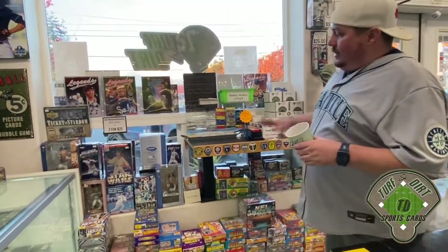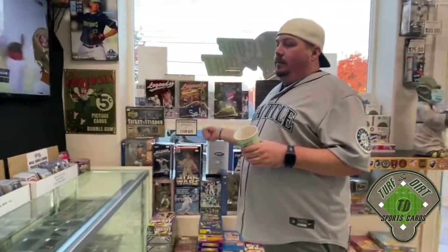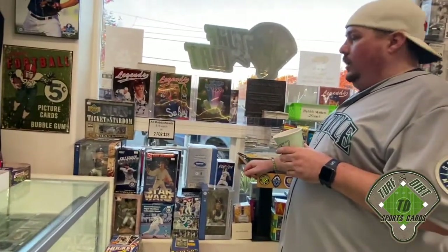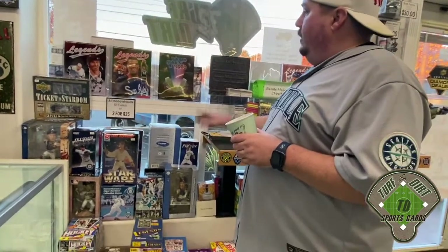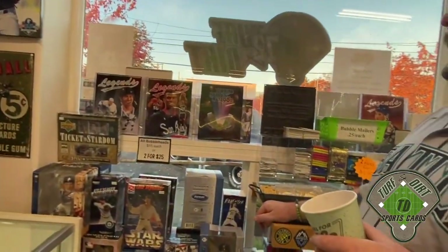This is where we house miscellaneous bobbleheads - some are from stadium giveaways, some are from Fanatics or wherever you could buy bobbleheads. We also have various items like World Series programs and Legend Sports Memorabilia magazines from back in the day.